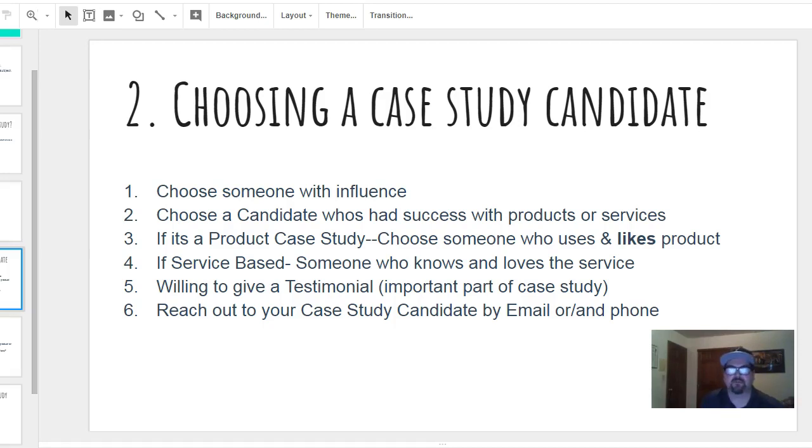I can barely remember the last time someone said no. If they're happy with your company, your products or services, they're going to be more than happy to do a case study and a testimonial for you. It's all about scratching each other's back — that person works for a company too and they understand the value.